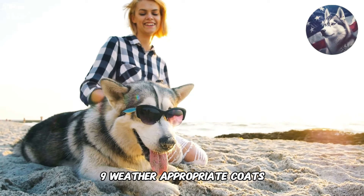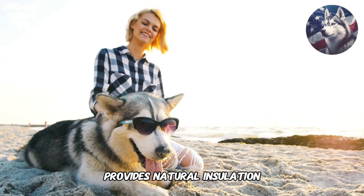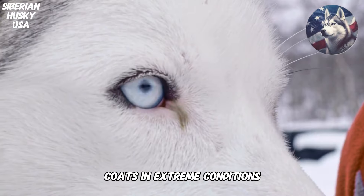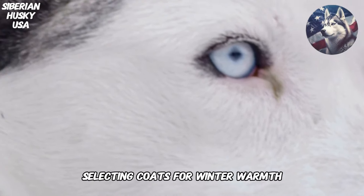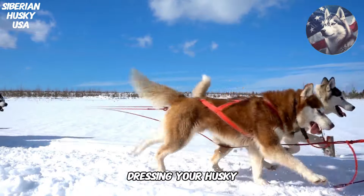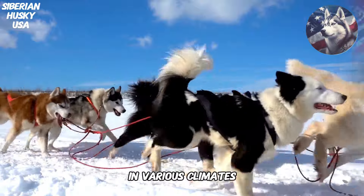9. Weather Appropriate Coats. The Siberian Husky's thick coat provides natural insulation, but they may still benefit from weather appropriate coats in extreme conditions. We'll guide you through selecting coats for winter warmth and lightweight options for rainy or cool weather. Dressing your Husky appropriately ensures they stay comfortable and protected in various climates.